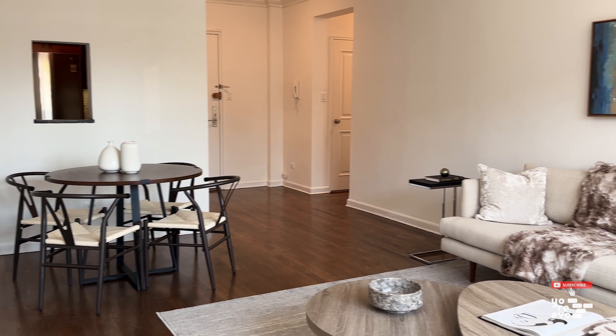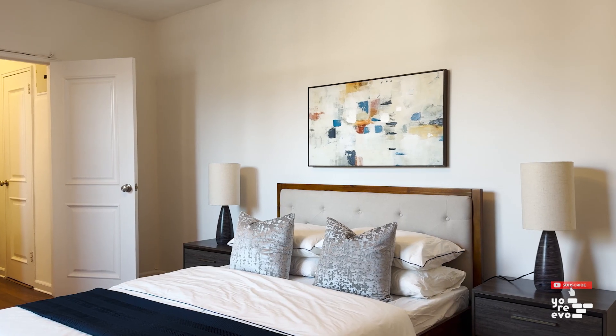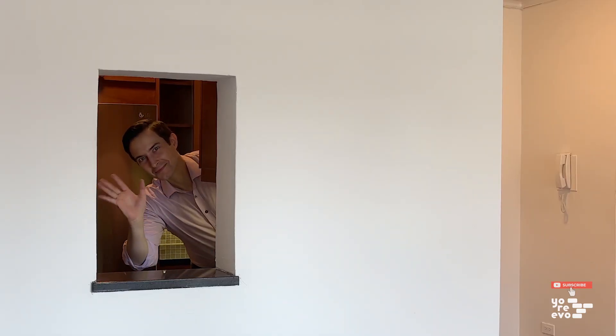The large living room has plenty of space for a seating area, dining table, and desk, and the bedroom can easily fit a king-size bed. The kitchen features plenty of cabinet space, a dishwasher, and a pass-through window to the living room.